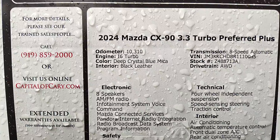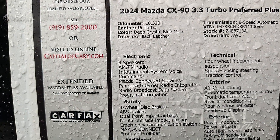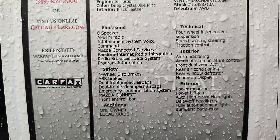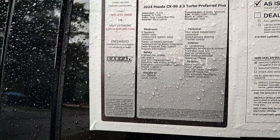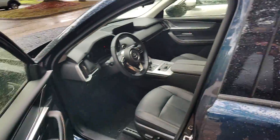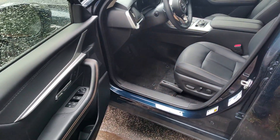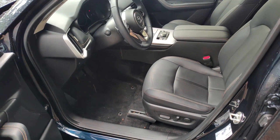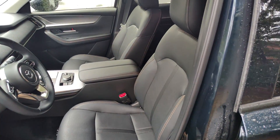10,300 miles. It is an inline six with a mild hybrid powertrain. It is not a plug-in, so you do not have to plug this vehicle in. Regular gas is what Mazda recommends and it is rated for 25 MPG combined, and I believe 28 on the highway.